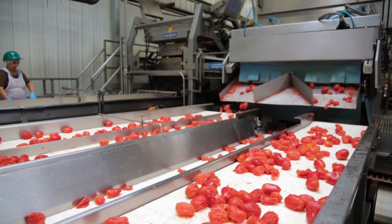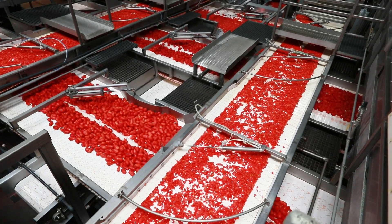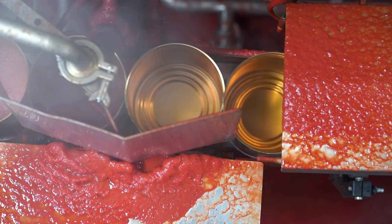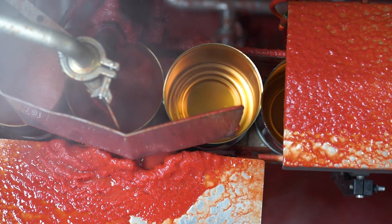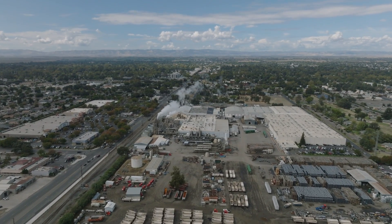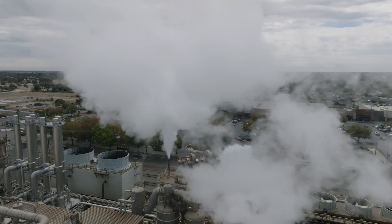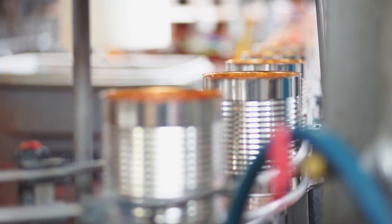What I love about the steam peel is not just that there are no chemicals used, but that we're able to use a hundred percent of that tomato. Anything that doesn't come out of the peeler for dicing or whole peel all goes towards sauces, pastes, and purees. The only things we don't use are the skins and seeds, which we send out to cattle feed — and the cattle love it.